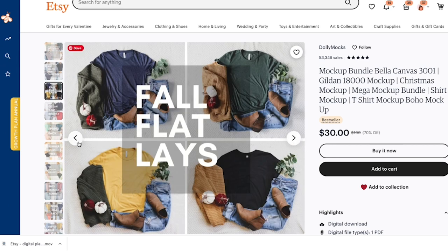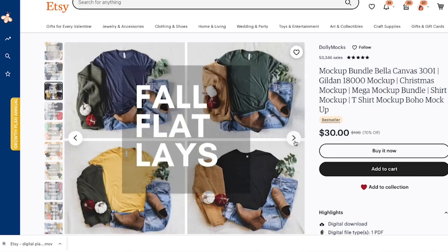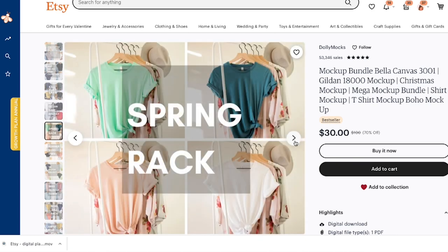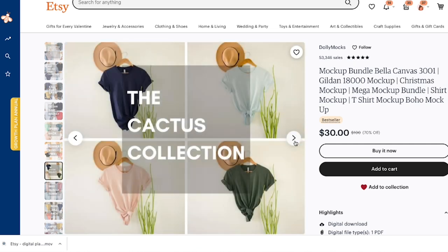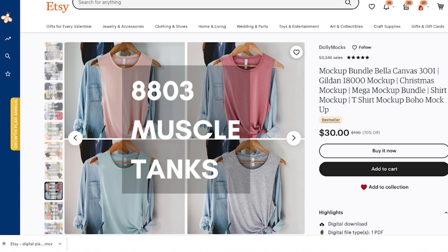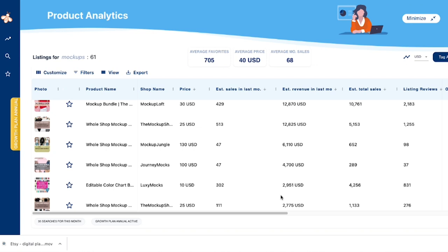My mock-ups are basically them staging shirts or mugs or products really nicely so you can come in and put your design on it. Even if you were making $3,000 on digital mock-ups you'd be doing really good. Those are the five Etsy shop ideas I would start right now if I had the time. Number one and two I'll probably be doing by end of this year — I have everything for number two, and for mock-ups I'm already going in that direction.